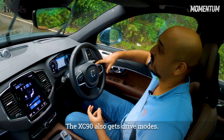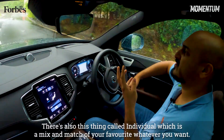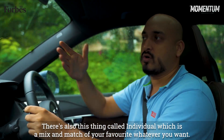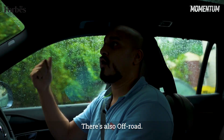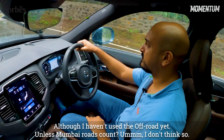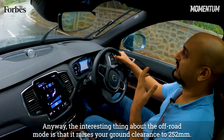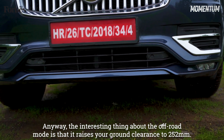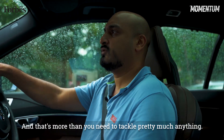The XC90 also gets drive modes — there's eco, dynamic, comfort, and individual, which is essentially a mix and match of however you want to set the car up. There's also off-road, although I haven't really used that yet, unless Bombay roads count — yeah, I don't think so. The interesting thing about the off-road mode is that it raises your ground clearance to 252mm, and that's more than you need to tackle pretty much anything.